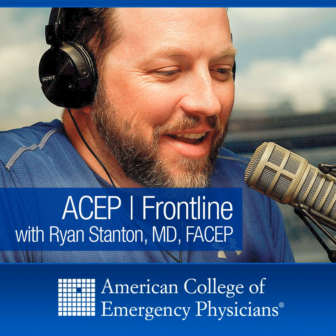Ryan Stanton here with ASEP Frontline, joined today by Dr. Jim Neuenschwander. He is a research director for Genesis Healthcare System, adjunct associate professor at The Ohio State University. We've had him on before talking about some pacemaker-related issues and interrogations. Today we're going to start off talking about where we are with hyperkalemia, and what we need to do in the emergency department. Dr. Neuenschwander, thanks for joining us again.